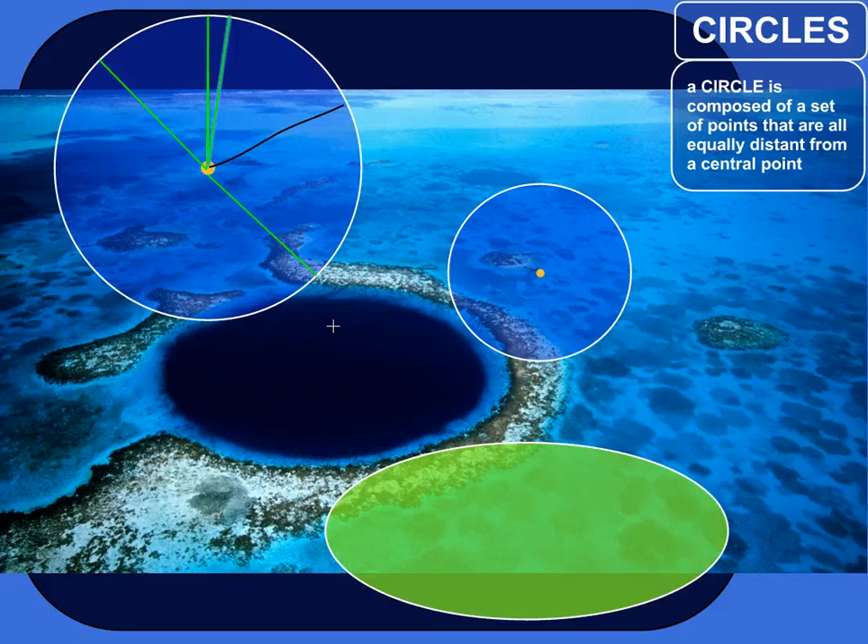There are some other examples of circles in nature. Impact craters tend to be circles. If you drop a pebble on the surface of a pond, the rings that form are pretty close to perfect circles. So a circle is a set of points that are all equally distant, or equidistant, from a central point.